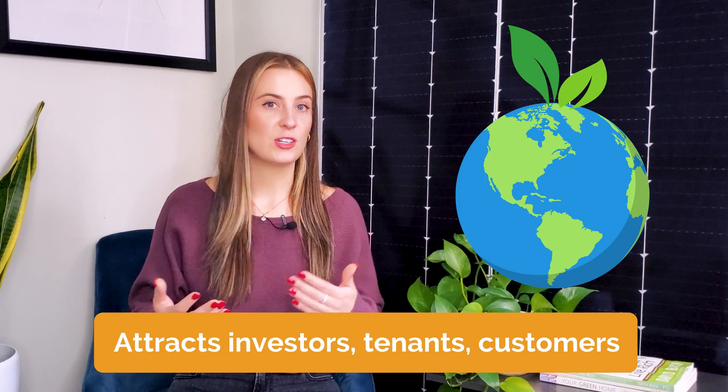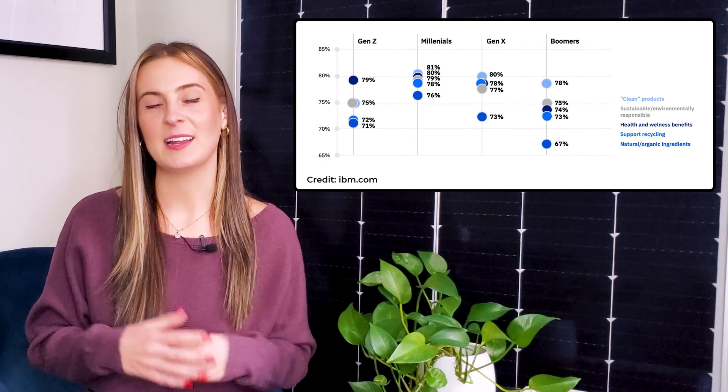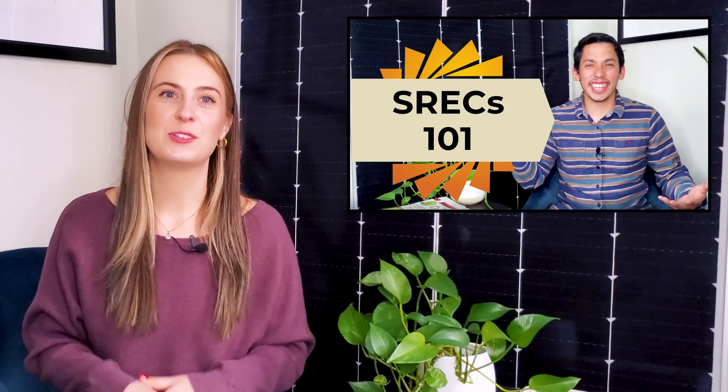Going green improves the business's image, which attracts investors, tenants, and a new generation of customers. In fact, 79% of young people today report changing their buying habits based on a company's environmental impact. To learn more, watch our video on the benefits of SRECs, linked in the description.